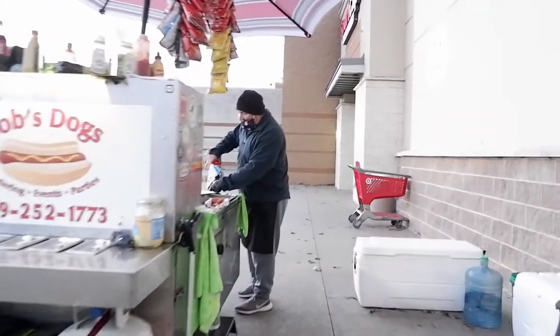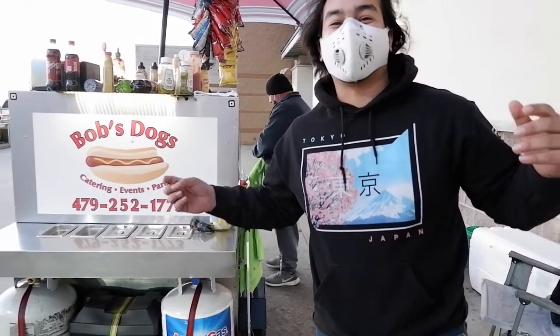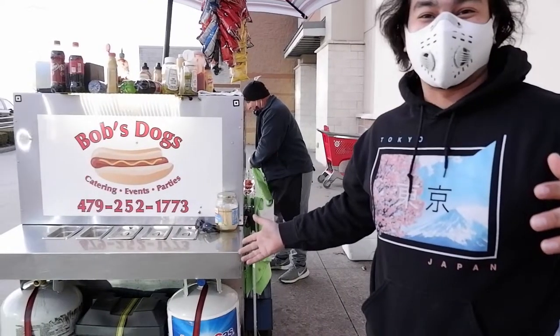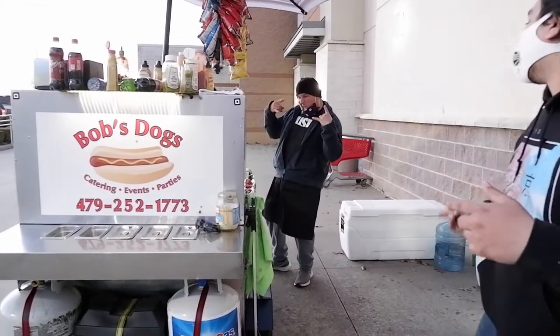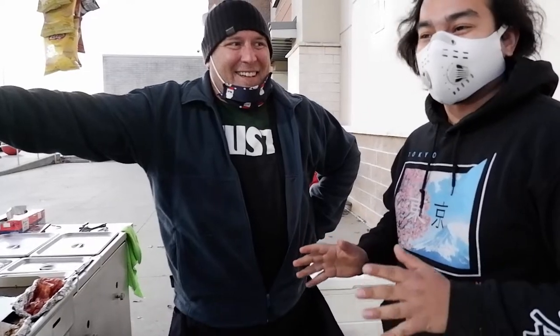How are you Bob? Great, welcome back guys. So today we're at the famous Bob's Dogs here in Fort Smith, Arkansas, and we got the main man Bob right here. This is Bob. Bob, how are you doing? I am doing really well, man. Bob is famous for his hot dogs, and I actually have tried them before, so I might be a little biased.